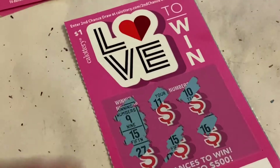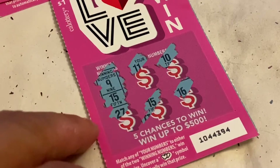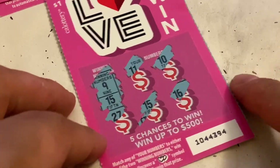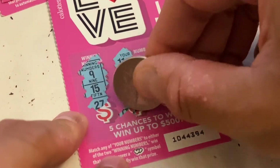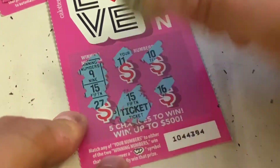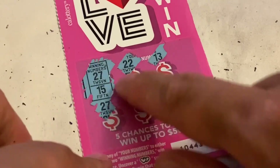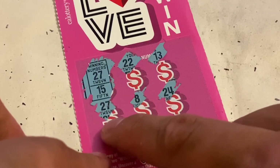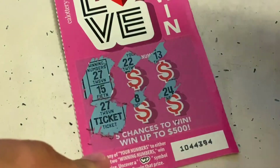Let's do the first one — that's pretty obvious, looks like a ticket. Number 15 winner is a ticket — we got one dollar! Next one is also obvious: number 27 is going to be another ticket. So we got two tickets so far, that's two dollars.